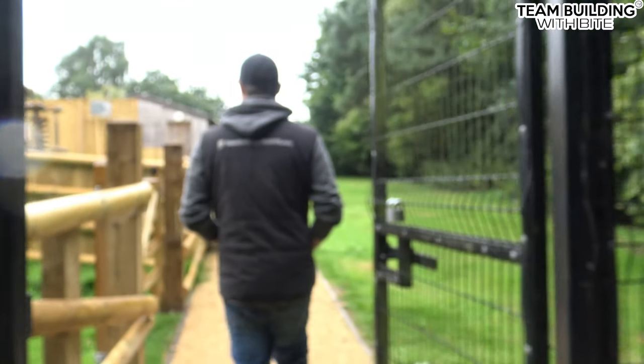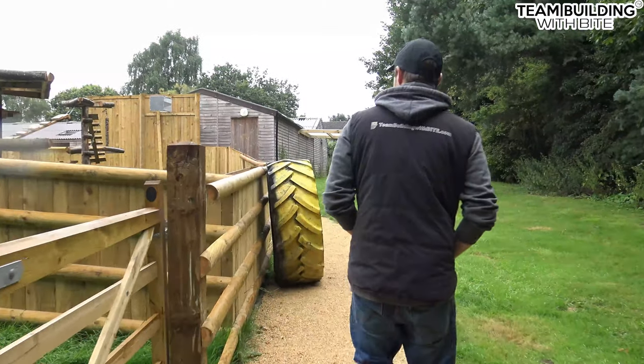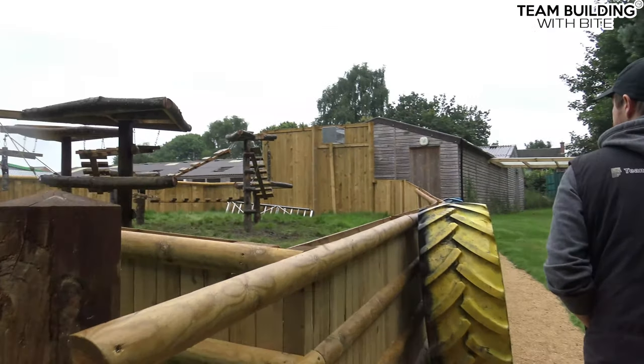Hi guys, so we have been working at Askin Bryan College basically to fill out this brand new enclosure for their group of raccoons.